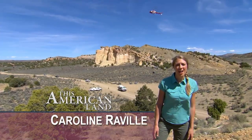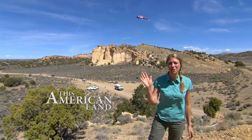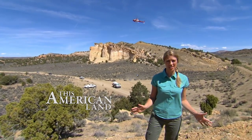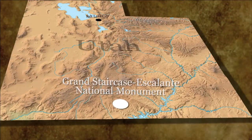Hello and welcome to This American Land. I'm Bruce Burkhart, and I'm Caroline Revell in beautiful Grand Staircase Escalante National Monument. Coming in for a landing is one of the coolest things I've ever seen: 75-million-year-old dinosaur bones. And these bones have got the scientists totally geeked.